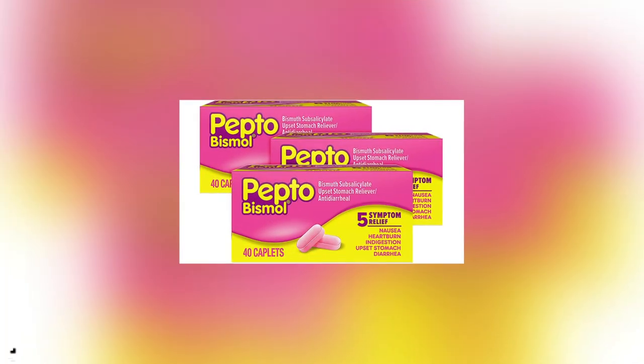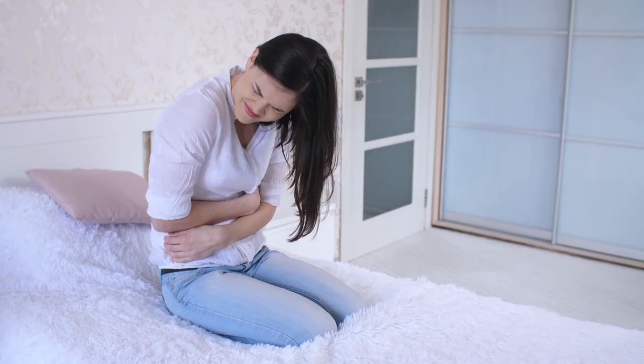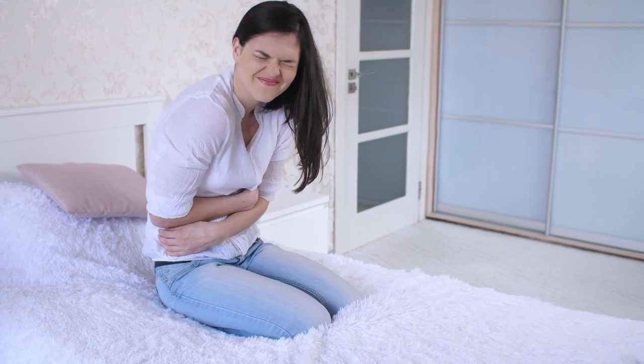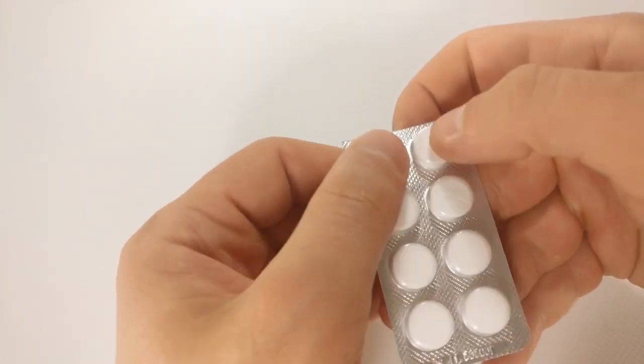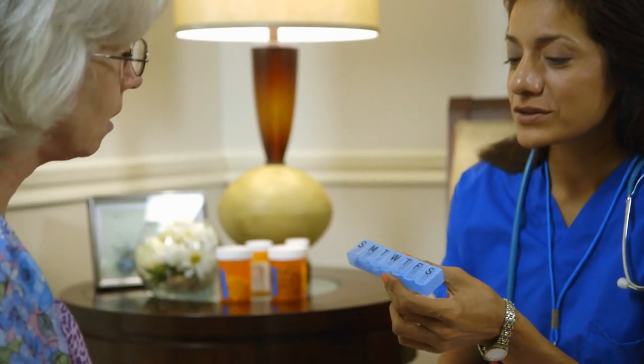Bismuth subsalicylate, found in products like Pepto-Bismol, can be used alongside antibiotics and PPIs. It has antibacterial properties and may help alleviate symptoms while promoting the eradication of H. pylori.